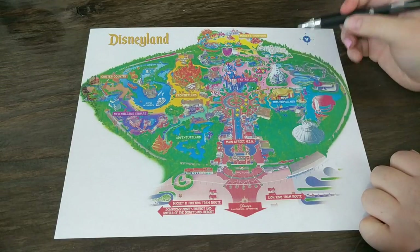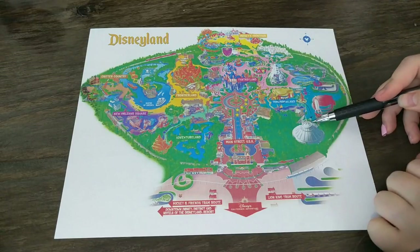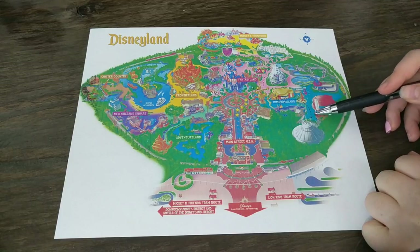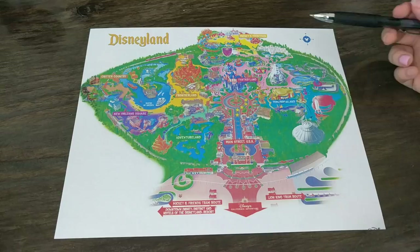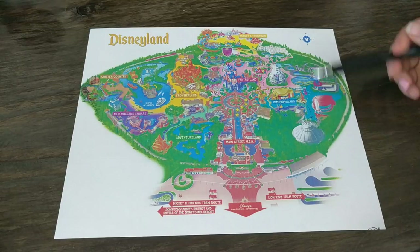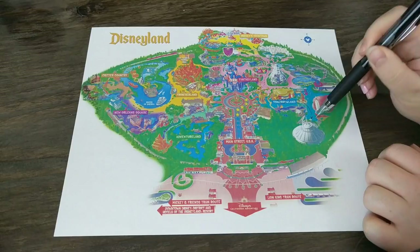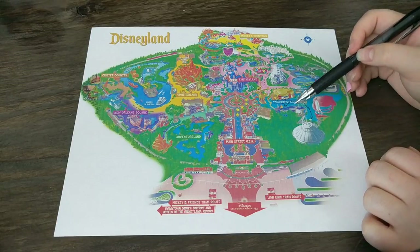After getting the Star Tours Fast Pass, you're going to go directly to Space Mountain and get in line. Get on the ride — it's so much fun. By the time you're done with Space Mountain, your Fast Pass for Star Tours should be ready, so you'll go back and ride Star Tours.